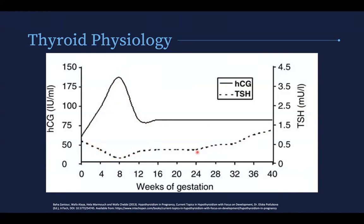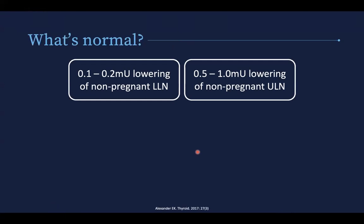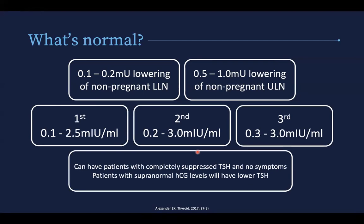Looking at HCG-mediated stimulation of the thyroid, HCG and TSH have the same alpha subunit but slightly different beta subunits. As a result, one micro unit of beta HCG is equal to 0.0013 micro units of TSH, so there is some stimulation. You have a rise in HCG spiked in the middle of the first trimester, then it comes down. To reciprocate that, you have a drop in your TSH, and then it starts coming up again in the second trimester. Patients with supernormal HCG levels will have lower TSH, such as in multi-gestation pregnancies.